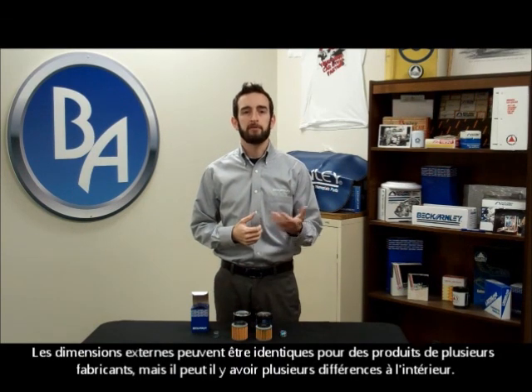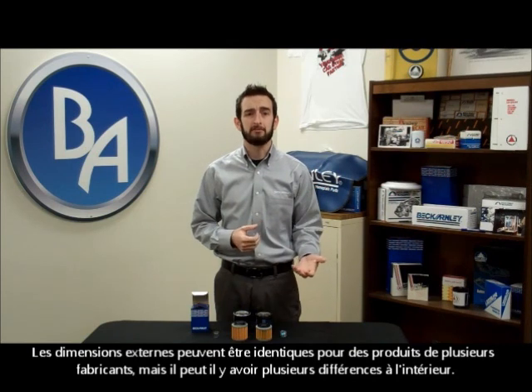Not all oil filters are made equally. The external dimensions may be the same among various companies' products, but internally there could be many differences.